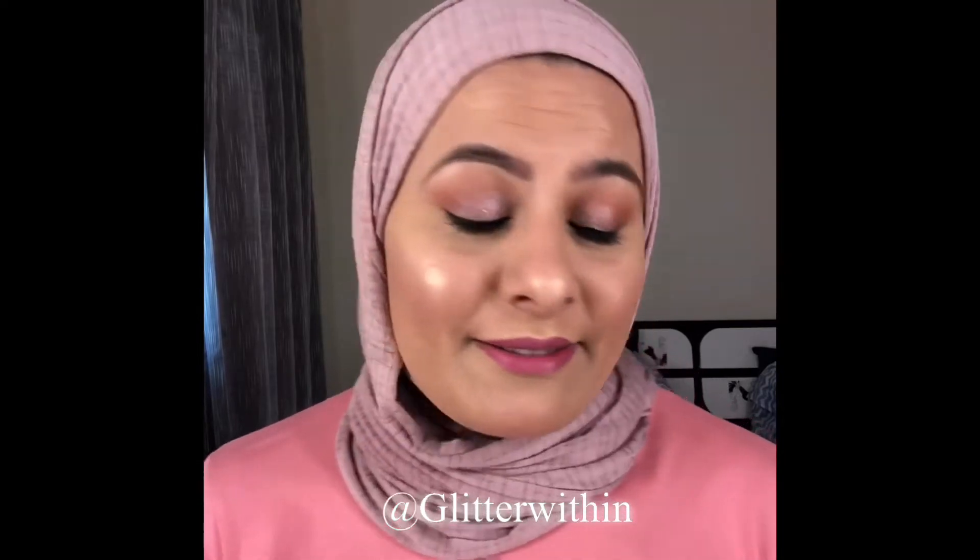Hi, Assalamu Alaikum, welcome back to my channel! Today we're going to do this beautiful makeup look which you can wear on any occasion, especially a daytime occasion like a party or an event. You can wear it on any color dress — it does not matter. Just change the lip color according to your dress and preference and you'll be good to go.